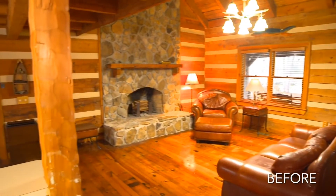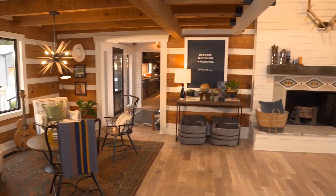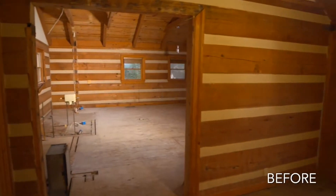Misty Mill is a lake log cabin my team and I renovated over the past year. We created it as an inspiration project to show the best in innovative design, installations, and technology, all with the hope to inspire others as to what is possible.